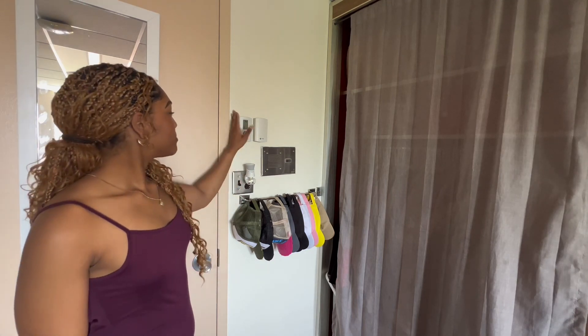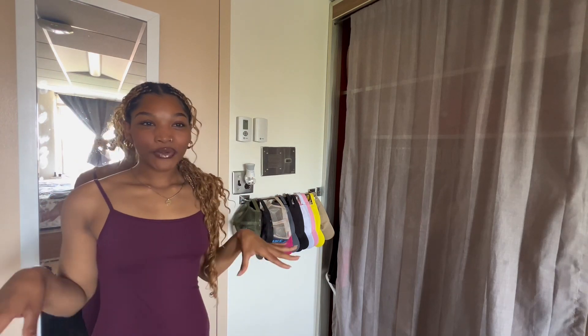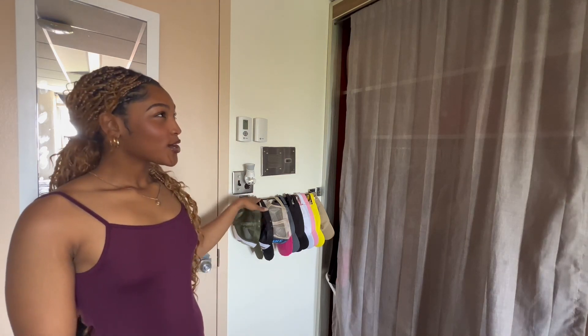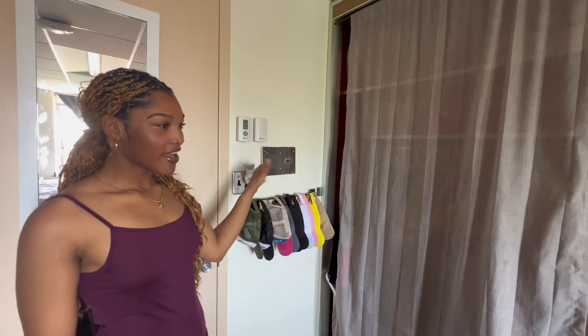Above that is our AC unit. Each room does have their own AC unit so you can control the temperature in your room, which I absolutely love. Right next to the hat rail, I have my first closet on the right with a beautiful gray curtain.